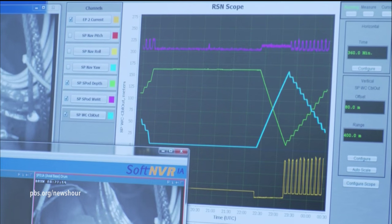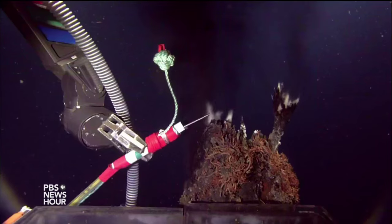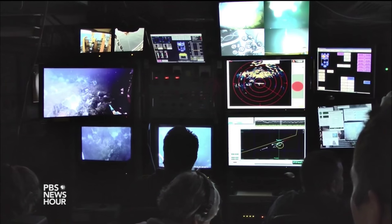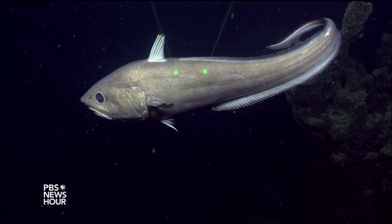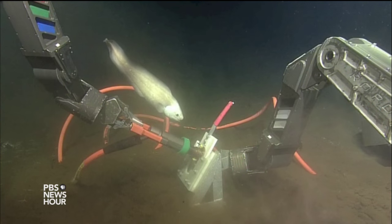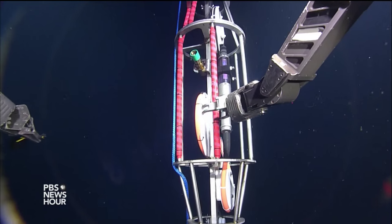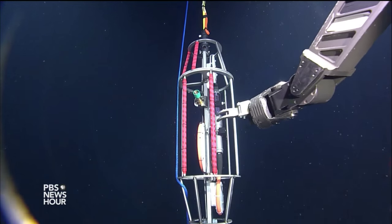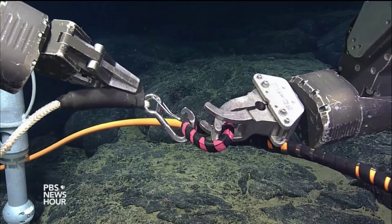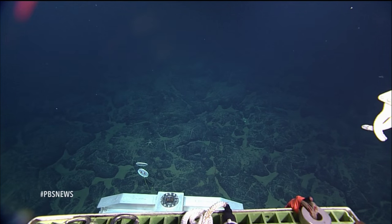Despite those few setbacks, John Delaney — who first came up with the idea of a cabled observatory more than 20 years ago — says the project is going to fundamentally change our understanding of the oceans. As a society, we are dependent on the ocean. And if you want to understand the complexity of all the processes that operate in the ocean, you've got to be in the ocean, making measurements in real time, looking at things that are short-term and long-term. We can't do that from land or from just the odd ship from time to time. We've got to be there in the ocean 24-7, 365, for generations.